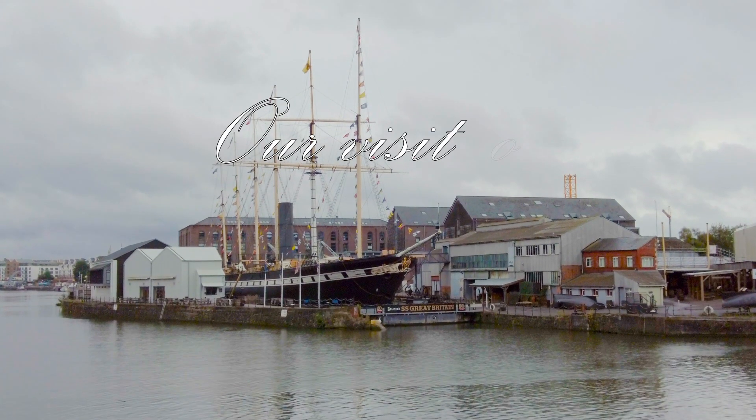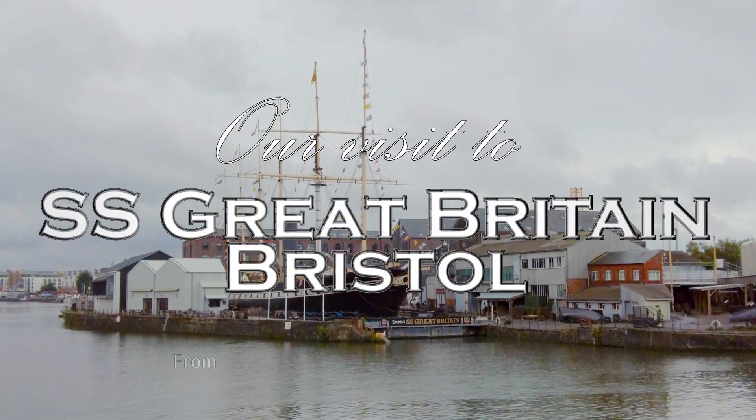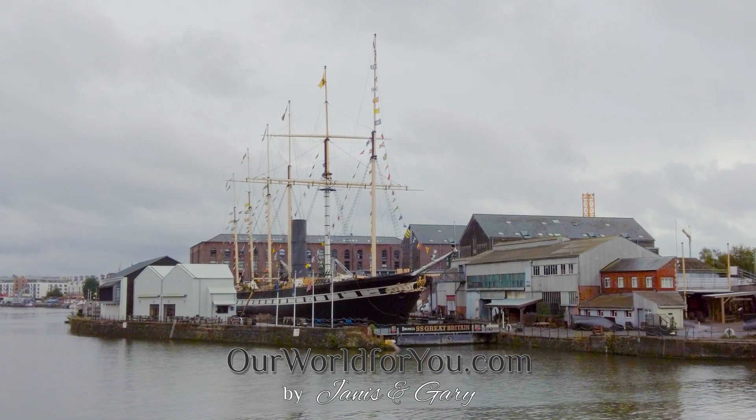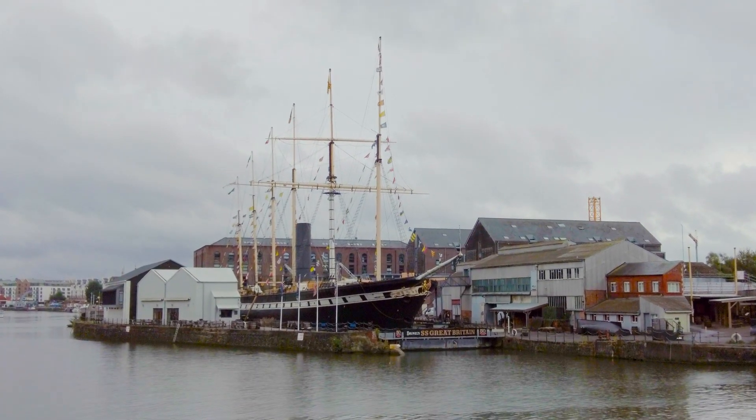Hi and welcome to our visit to the SS Great Britain in the wonderful city of Bristol, and we'll discover why this is one of the city's most popular attractions.